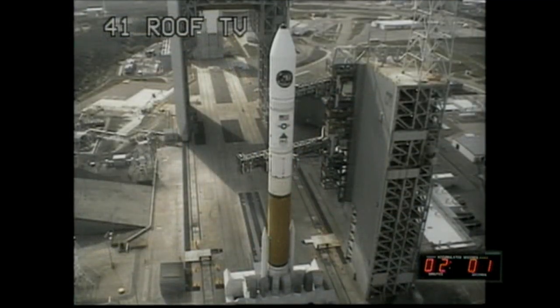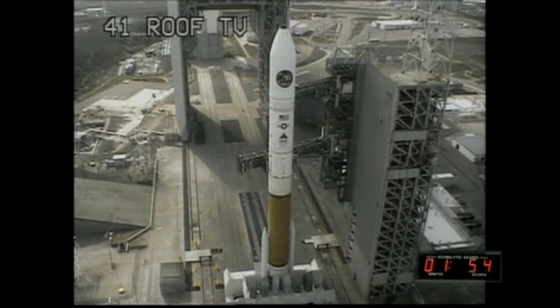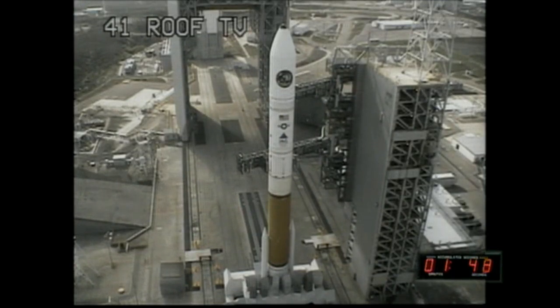CBC LH2 at flight pressure and flight level. T minus 2 minutes. This is Delta Mission Control. T minus 1 minute, 55 seconds and counting. The countdown continues to look good, progressing as expected, moving towards T-zero as planned.